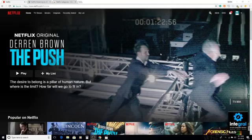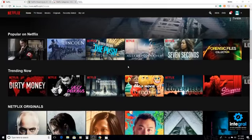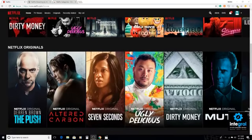We're going to switch screens and take you to Netflix. Here we are on Netflix — there's my personal account and the kids account. Everyone obviously knows how to use Netflix, so we're not going to walk through that because that would just be a waste of time.